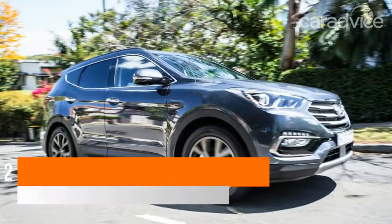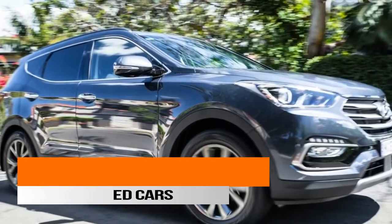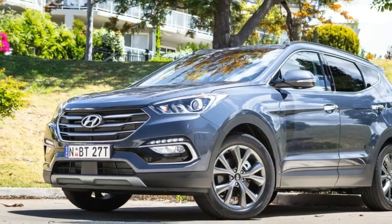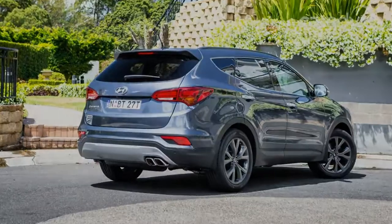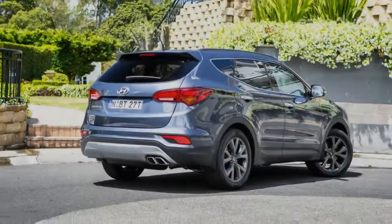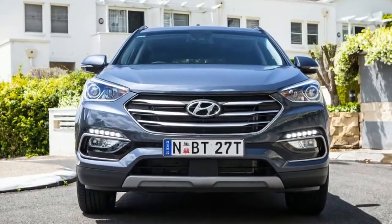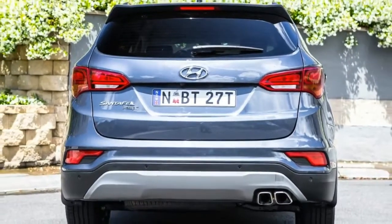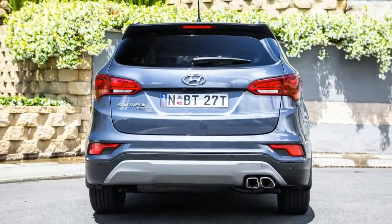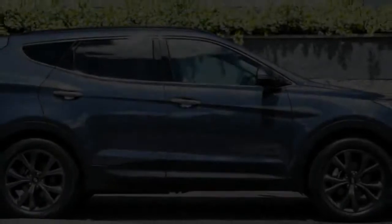Old dog, new tricks. There's no doubt the current generation Hyundai Santa Fe is getting a bit long in the tooth, having launched back in 2012. There have been updates along the way to help the Santa Fe age with grace and dignity while also maintaining its position as one of the top sellers in its class. But like dog years, car years aren't the same as human years, and with an all-new Santa Fe promised for 2018, it's time to see if there's plenty of life left in this old dog.